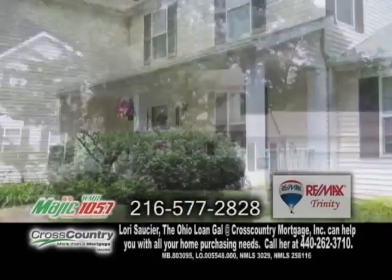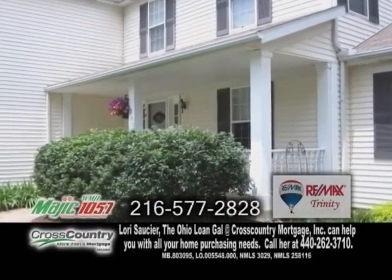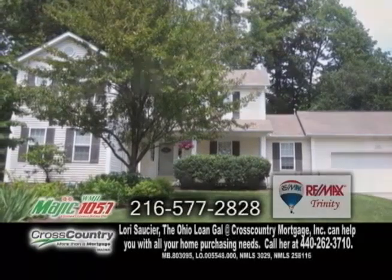Colonial in Macedonia. A welcoming front porch leads you to the spacious four-bedroom, two-and-a-half bath home.